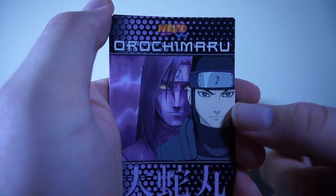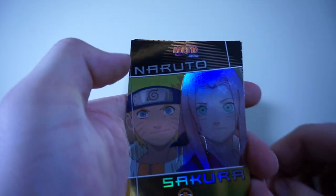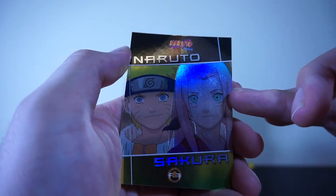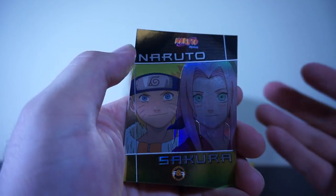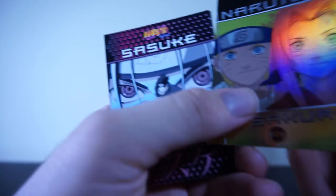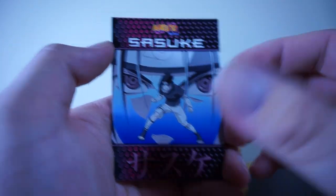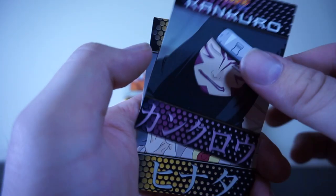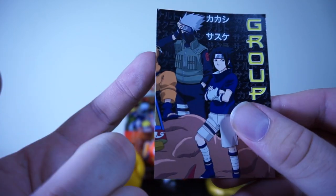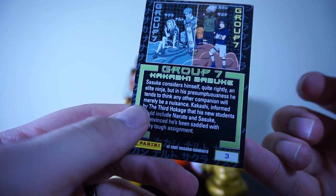Orochimaru - I actually like that this card features him during the chunin exams when he's in disguise. Sakura being lame as usual. We got a Naruto and Sakura foil - I kind of like how Sakura is on the front and in front of him, she's foil and he's not. It gives another layer of depth. That is a friends and foes card, number three. Sasuke, Konkuro, and - there's another Group Seven, so Naruto is cut off, meaning there's another part of this card.